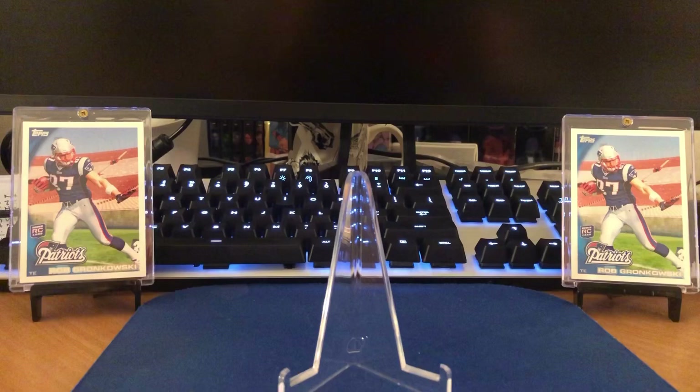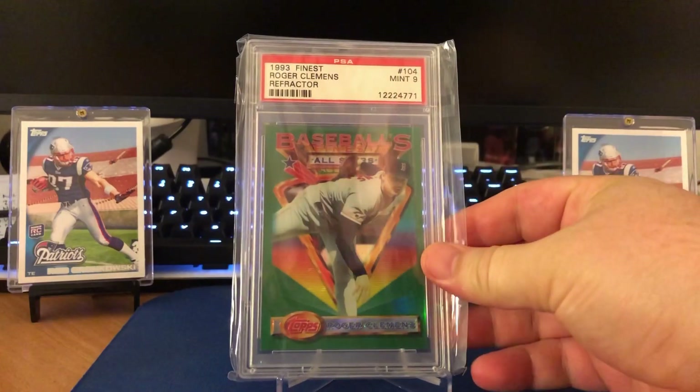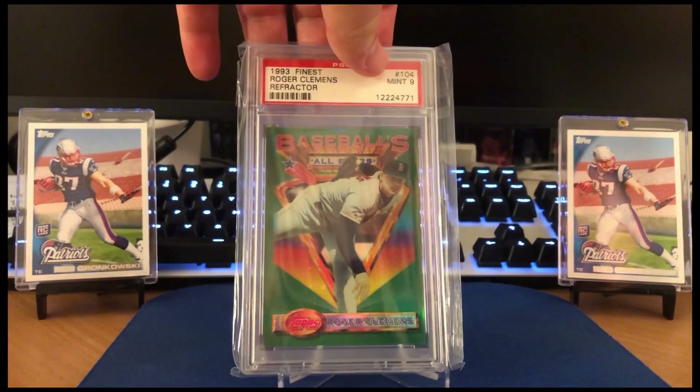On the Clemens theme for the remaining baseball cards — I know a lot of 90s baseball card fans will appreciate these. These were really tough pulls. Looking at the 93 Finest Roger Clemens refractor. Again, pack pull. These were extremely difficult, and also really tough to get in high grade.